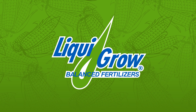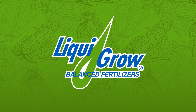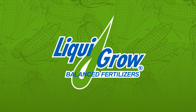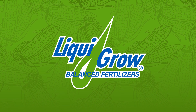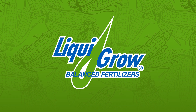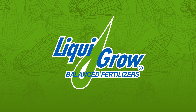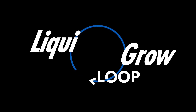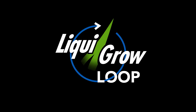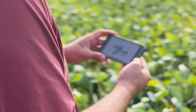It doesn't look like we have any other questions. For all of you on here, the Liqui-Grow Loop is our text messaging service that Jake does those weekly videos on. If you're not already signed up, talk to your sales applicator and they'll be sure to sign you up for it. Thanks for being on today and have a great day.